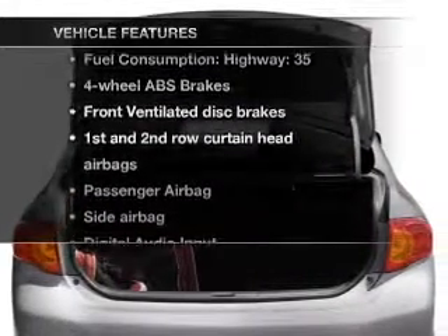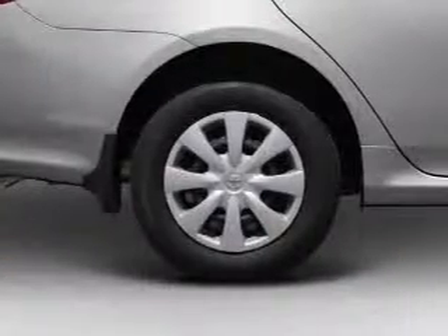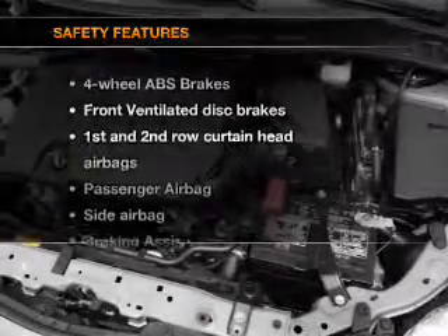Plus, enjoy these notable features that are included in this vehicle: air conditioning, power steering, power mirrors, and AM-FM stereo with a CD player. If safety is a high priority,